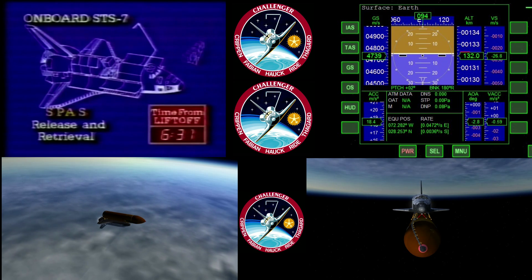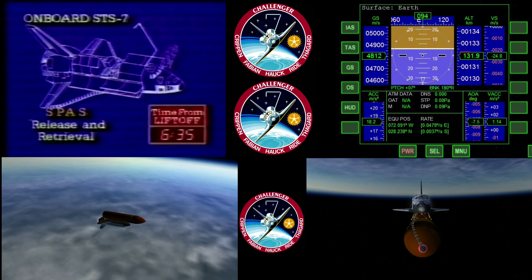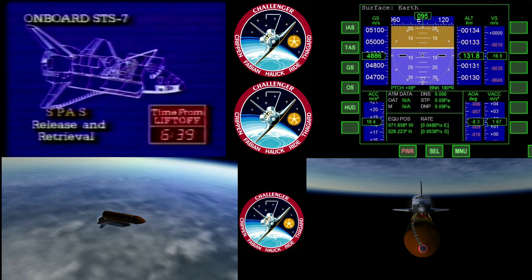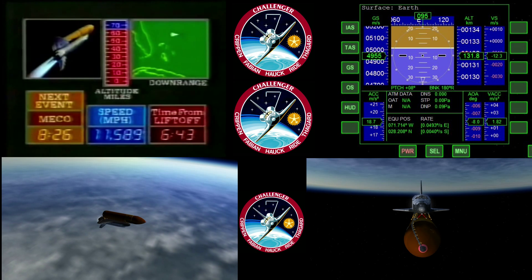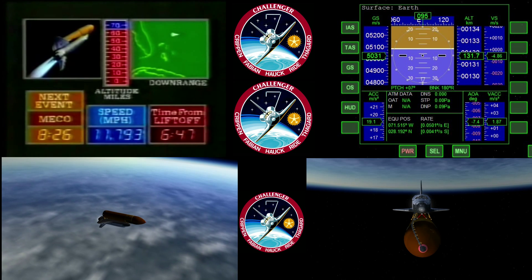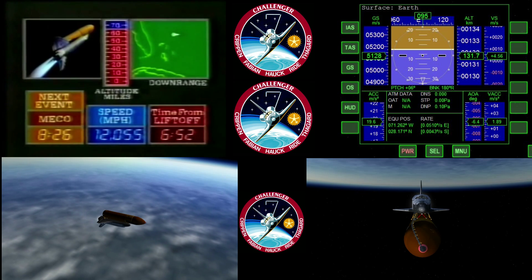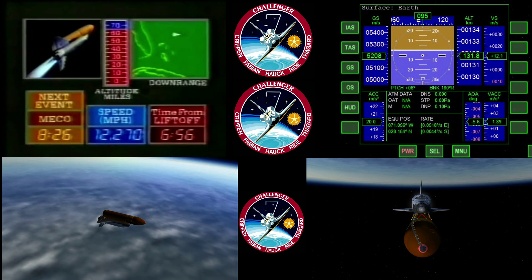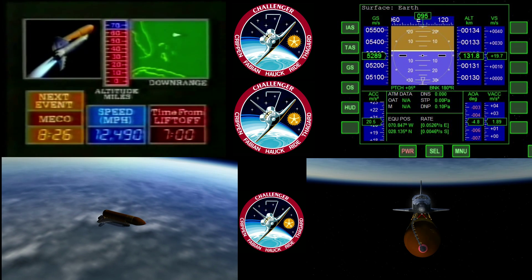Six minutes, 30 seconds. On future flights, that arm will be used to retrieve satellites that need some repair work. On STS-13, we're planning a recovery of an ailing satellite in space — that should be one of the most exciting missions coming up. Challenger 58 nautical miles in altitude, 422 nautical miles downrange. It took only 64 days to get the Challenger ready for its second flight — the quickest turnaround so far. Seven minutes. The previous fastest turnaround was 82 days.